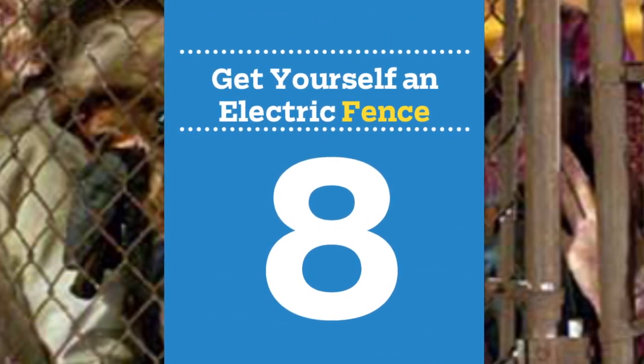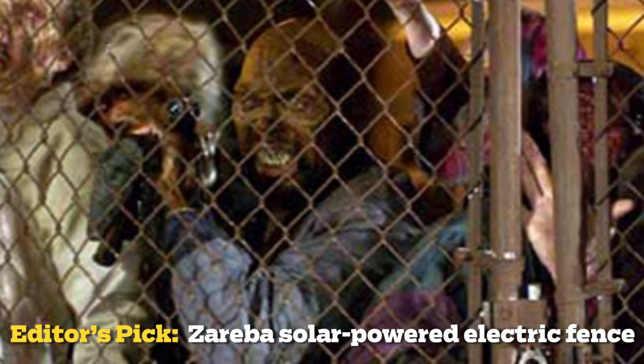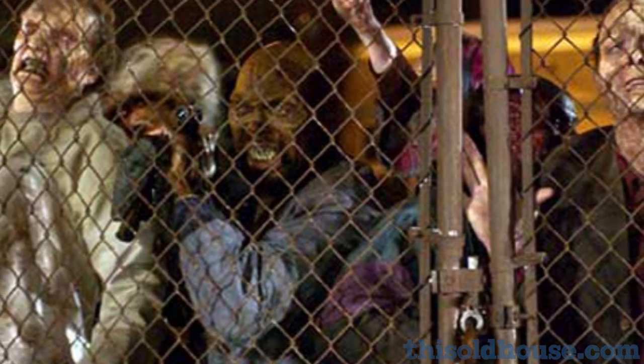Number 8: get yourself an electric fence. They make good zombie neighbors, as George Romero showed us in Land of the Dead. If you can't afford one, consider building a tough 12-foot-tall chain-link, wrought iron, or cinder block version. The local zoning board might take offense, but seriously, man, this is a zombie invasion. Who cares about zoning?